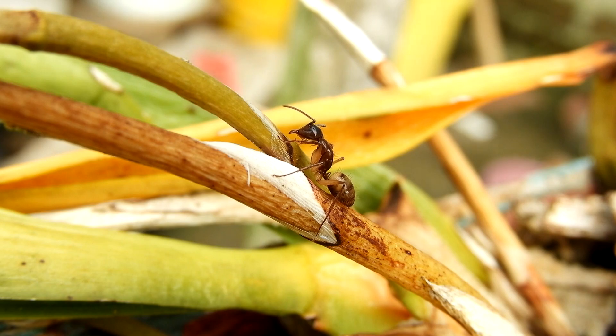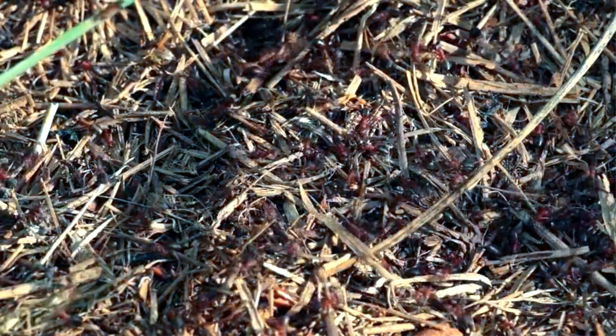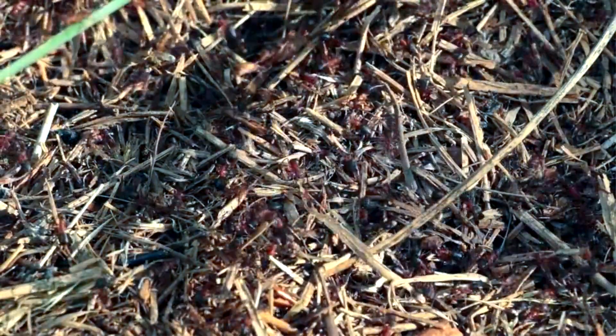Yes, some species are destructive, such as carpenter ants. But it's important to remember there are tens of thousands of ant species, and they aren't all bad.